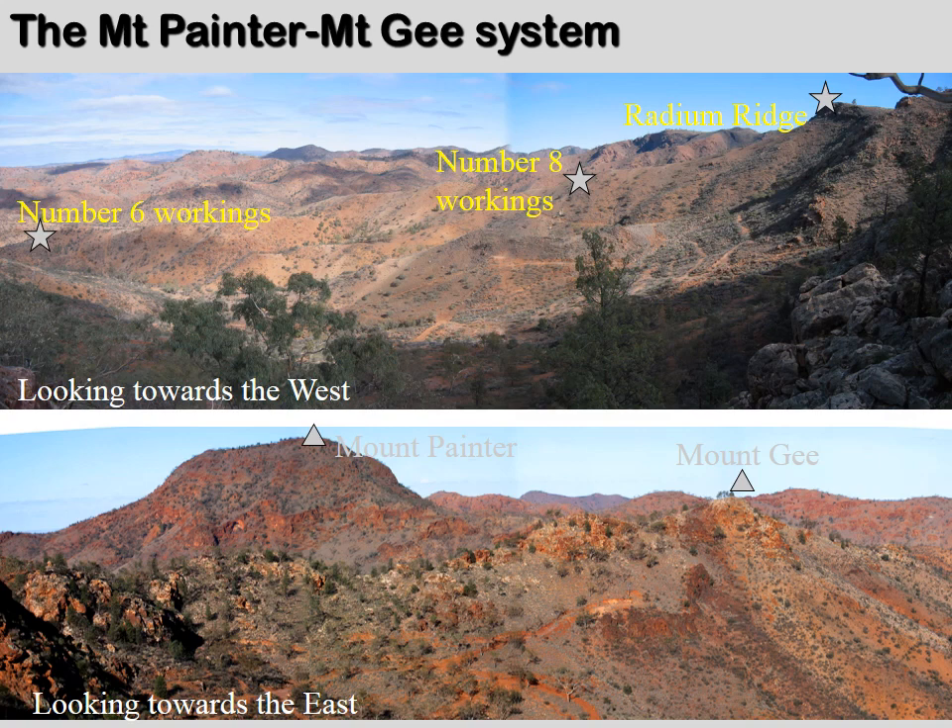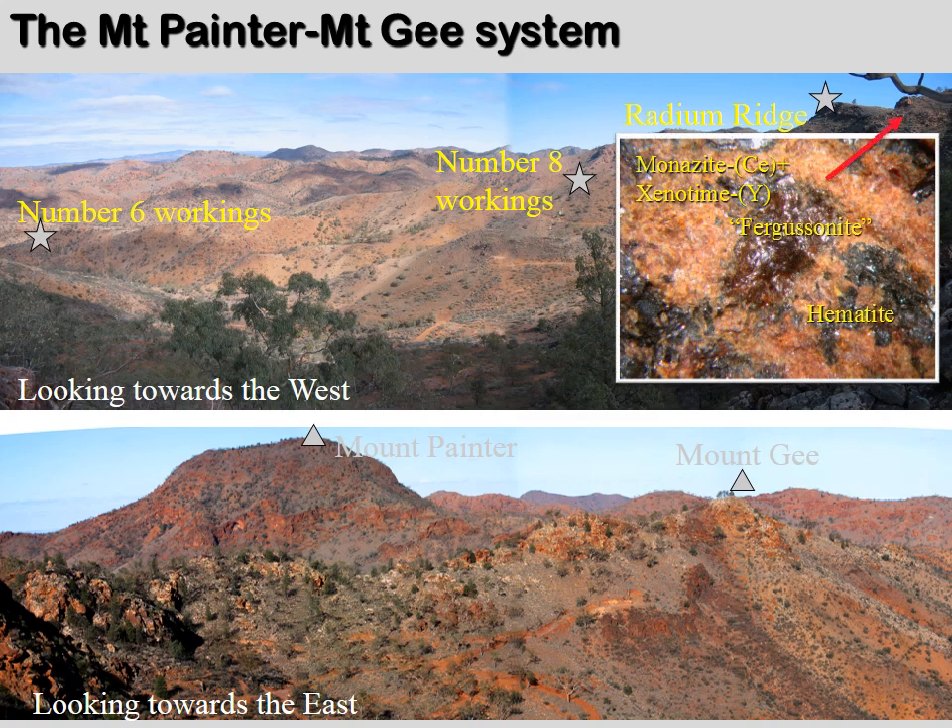Most modern epithermal systems are driven by magmatic heat and are associated with precious metal deposits, but at Mount Painter the epithermal deposit is rich in uranium, rare earth, and other critical metals. This photo illustrates a high-temperature magmatic hydrothermal ore found just below the epithermal deposits. This example is rich in rare earth element phosphates in orange and the niobium mineral fergusonite, shown in brown here.